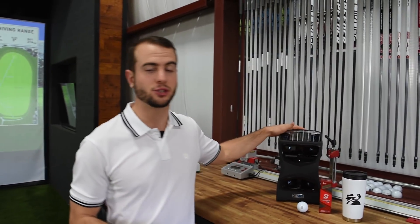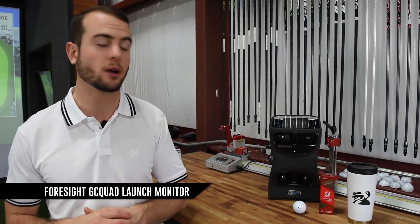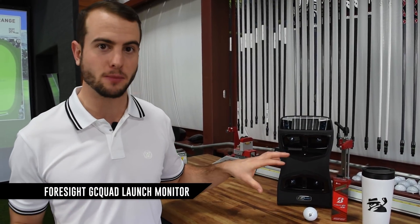All the data that we collect is used on the Foresight GC Quad launch monitors. This one has the HMT built in. So we collect not only ball data, but also head data — so we can see where you're hitting the ball on the face, angles of attack, closure rates, all that good stuff.